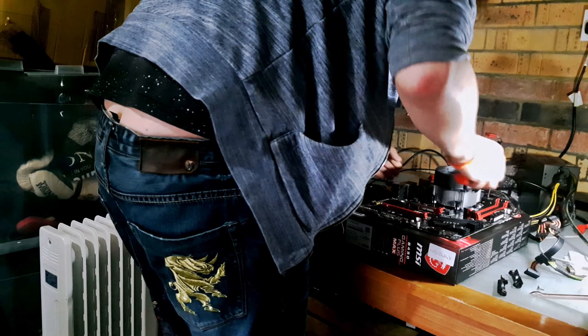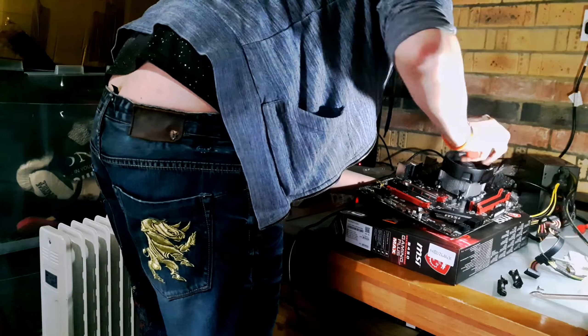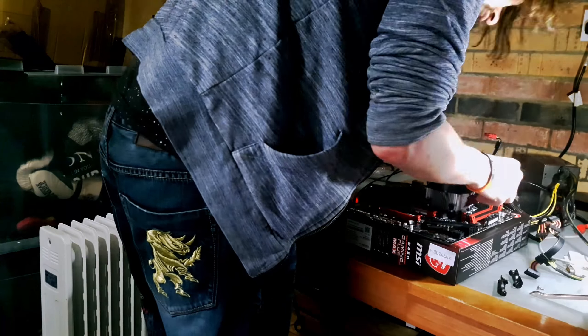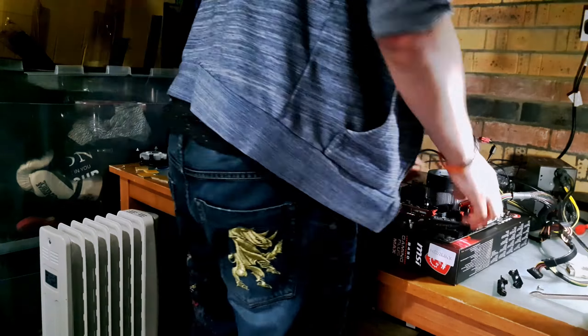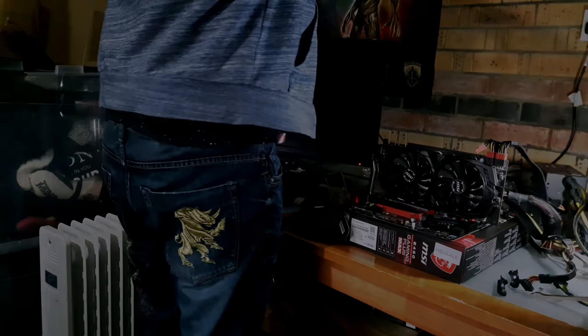I'm ready to hear the comments about not using an anti-static wrist strap. Right, so there we go — that's got it all ready for testing. We've got everything on the motherboard, everything plugged in, enough for testing anyway.